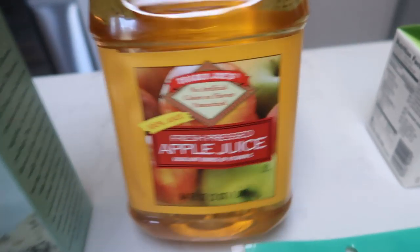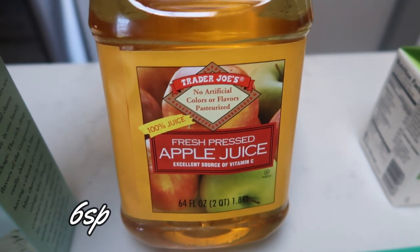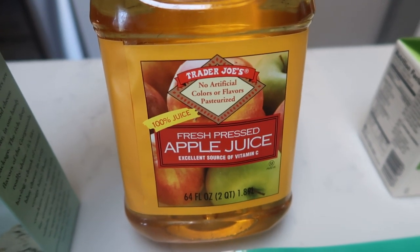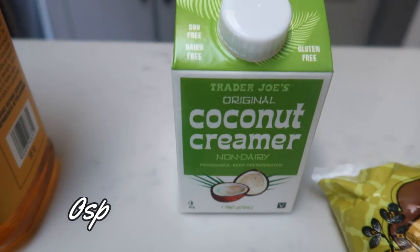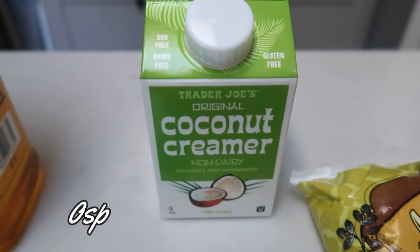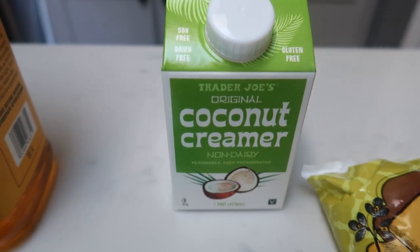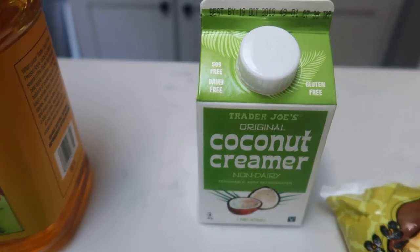My husband wanted apple juice, so of course this isn't for me, but I'll put the points on screen so you know how many points are in it for future reference if you did want to pick it up. I grabbed this coconut creamer to have with my coconut cold brew — clearly I'm digging some coconut. Zero smart points for this — it is creamy and delicious. I'm going to pair that with the coconut cold brew coffee.